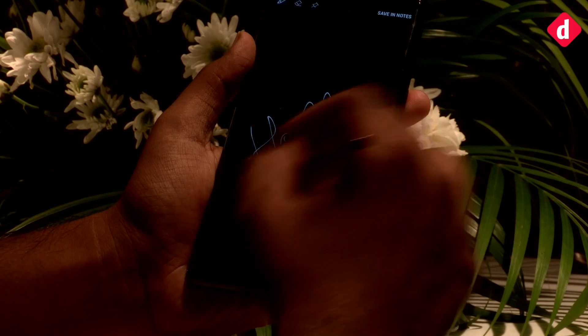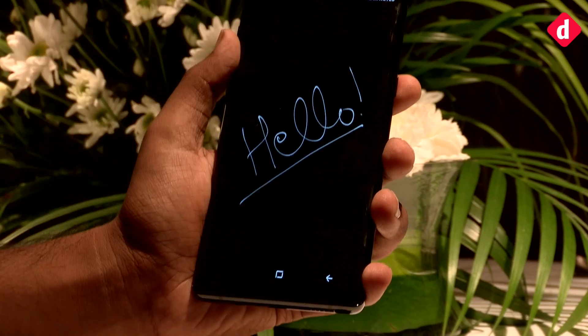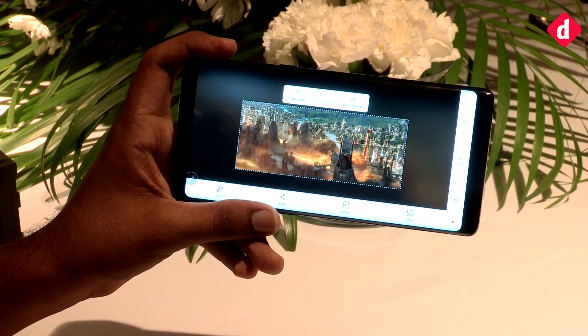A cool feature of the Note 8 is that you can use the S Pen to take notes for up to 100 pages without even switching on the screen.